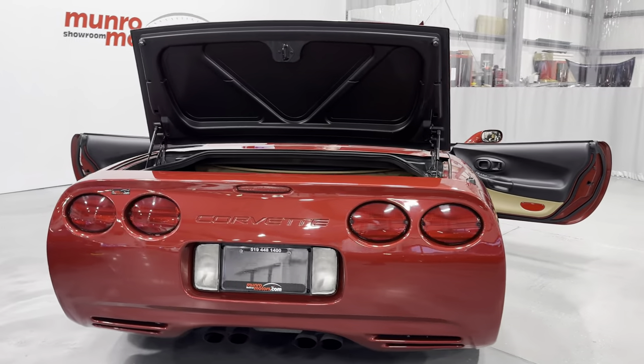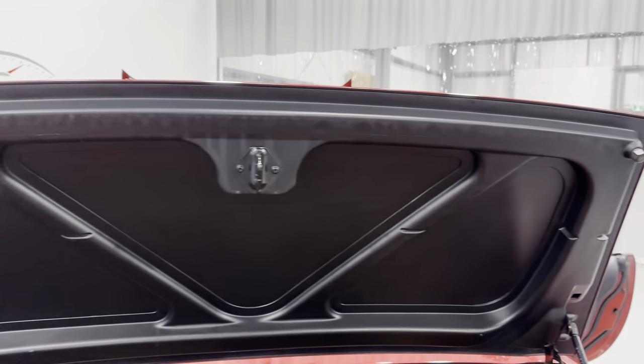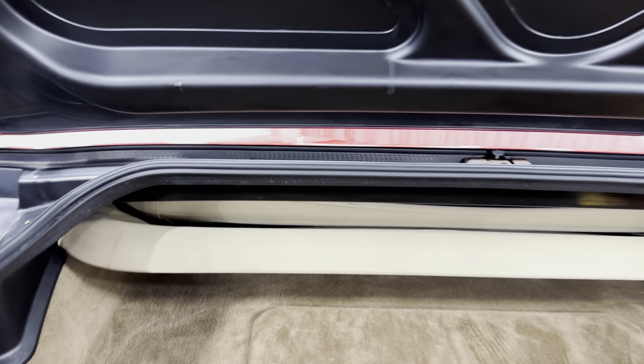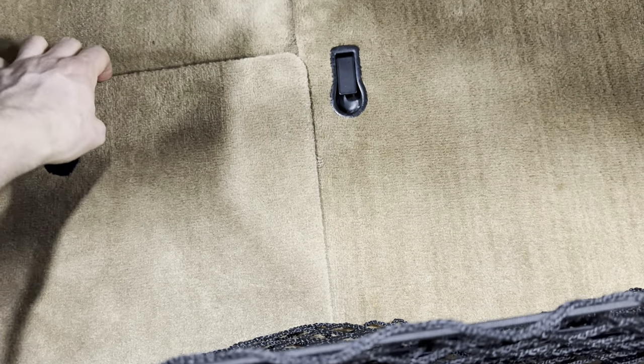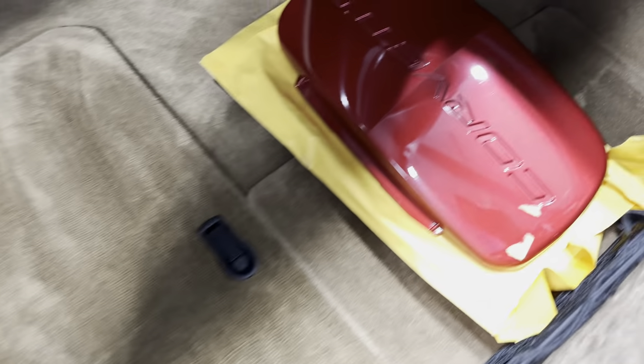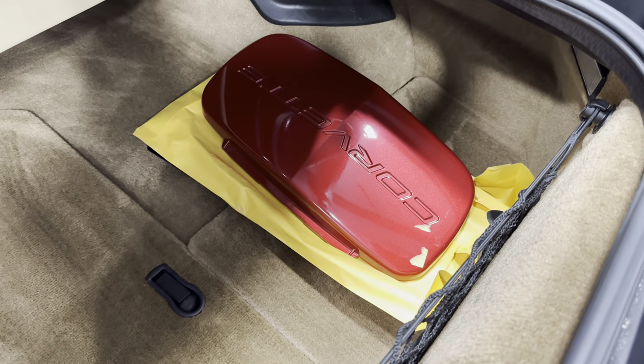Let's start at the trunk here. You can see the trunk is nice and tidy. Underneath we can see the convertible top — it's the antelope color, so it's like a tan color. Here's your trunk space. It's got the oak interior with compartments underneath. We've got the front license plate here if you want to put that on, and we also have the cargo net here.